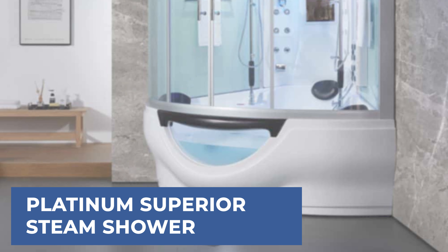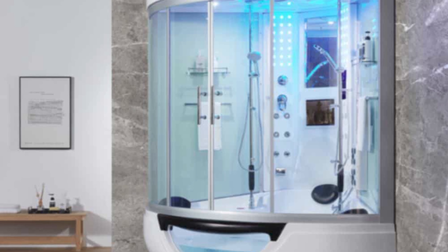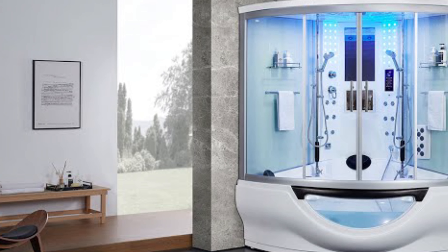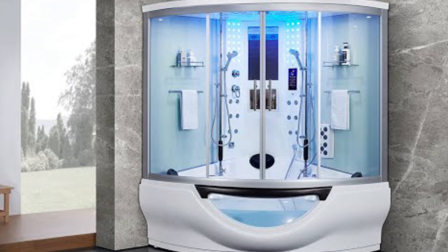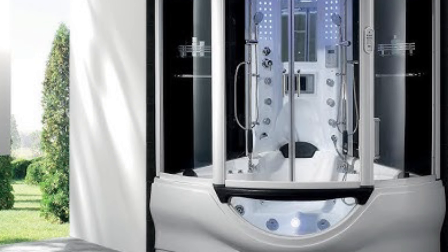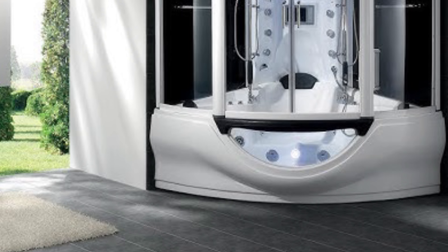Up next, we have a great mid-range model that would give you a satisfactory result all around. The Platinum Superior Steam Shower is a luxurious addition to any bathroom, blending modern technology with spa-like features for the ultimate relaxation experience. It boasts art-tinted glass and durable stainless steel hinged doors and fixtures. Key highlights include a 12-inch digital TV, Bluetooth compatibility, and a touchscreen control panel. For wellness enthusiasts, it offers 16 acupuncture jets, 18 whirlpool jets, and a high-efficiency 5KW steam engine.